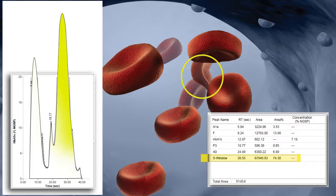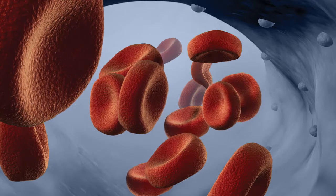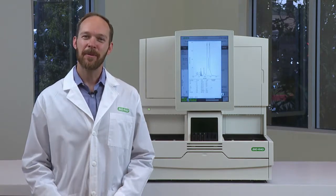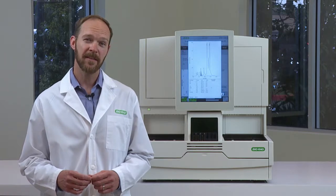While the D100 produces A1C results that are analytically correct, knowing that a variant is present may help physicians to correctly interpret the results for an accurate diagnosis. With the D100 you get an accurate A1C result that, when combined with the power of variant detection, gives you a result you can be confident in sending to the physician.